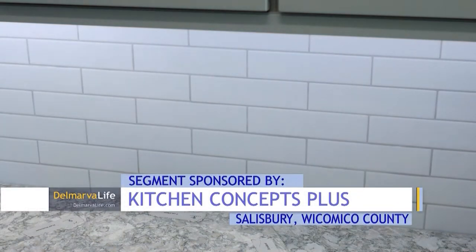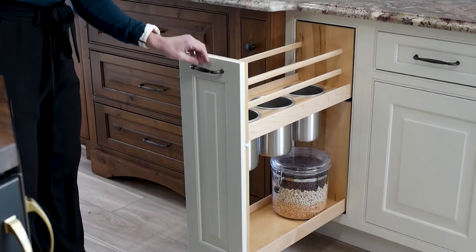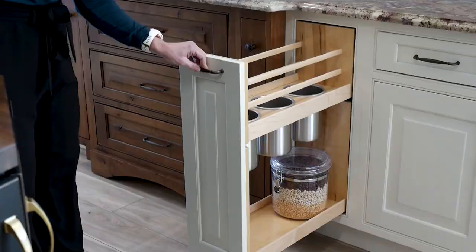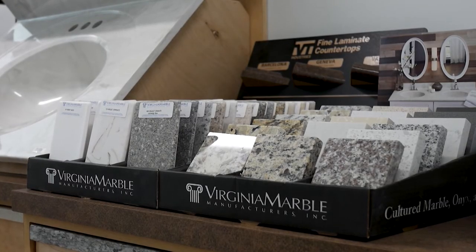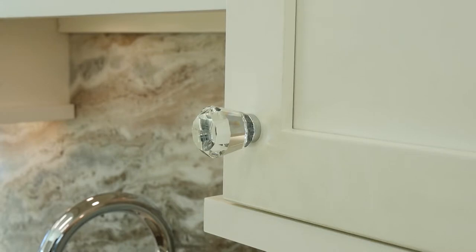We're actually able to incorporate new LED lighting into the showroom here, so we can really show the way that we want to display someone's kitchen and light it properly when we're done. Mike says the new showroom allows customers to see and even touch the different options that fit into any budget.